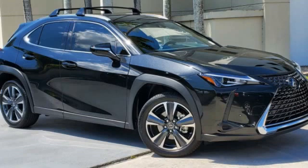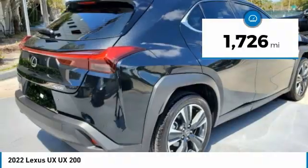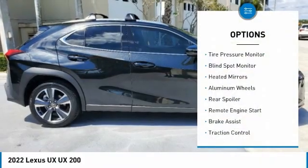This vehicle has less than 2,000 miles. Here are some of this vehicle's great options: tire pressure monitor,